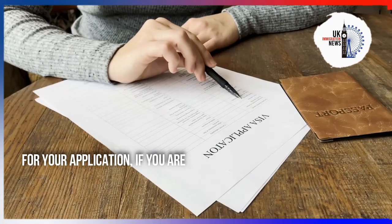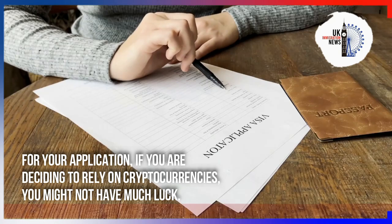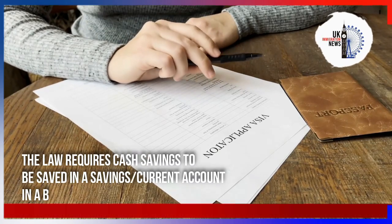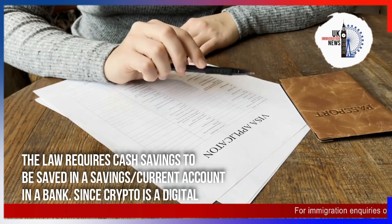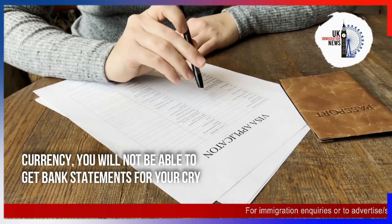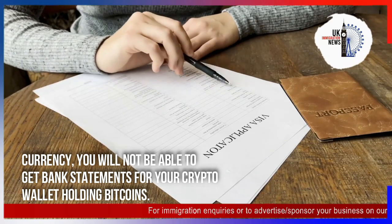The law requires cash savings to be saved in a savings or current account in a bank. Since crypto is a digital currency, you will not be able to get bank statements for your crypto wallet holding bitcoins.